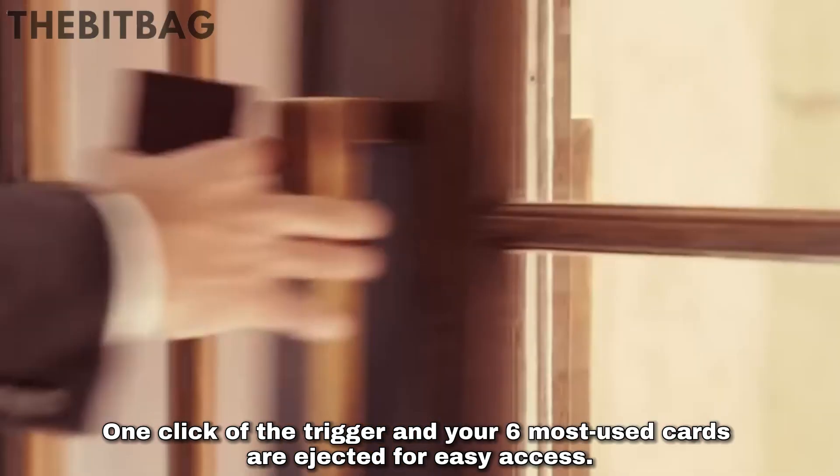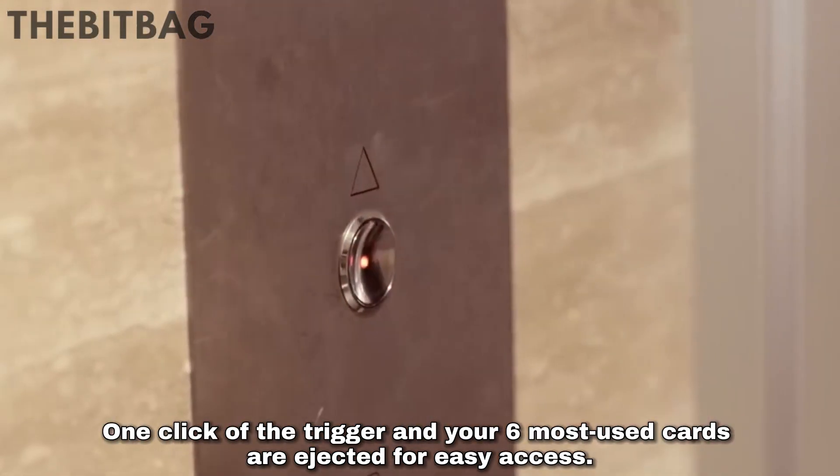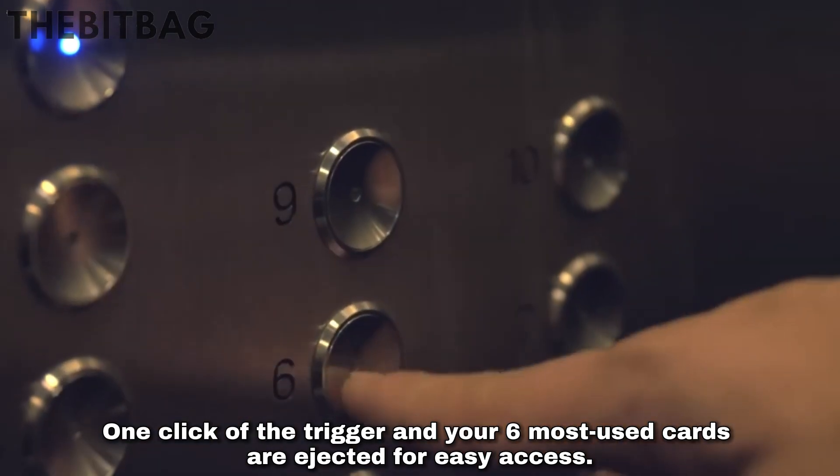One click of the trigger and your six most used cards are ejected for easy access.